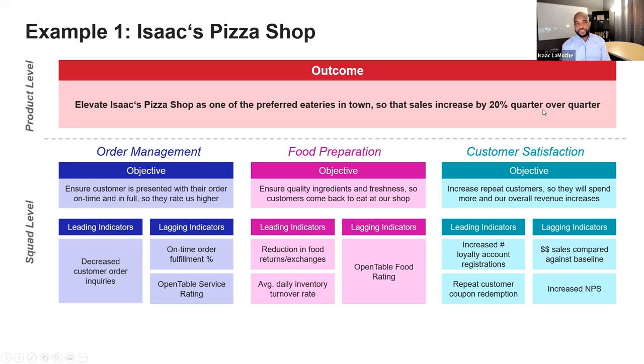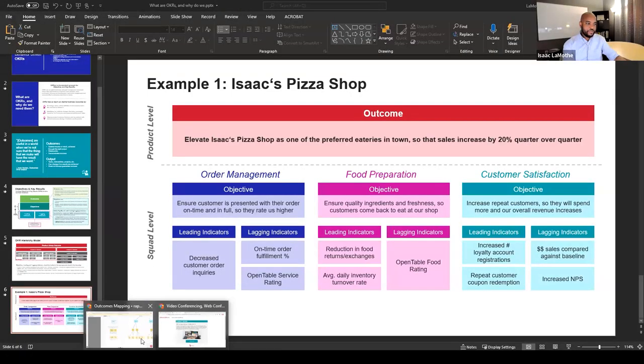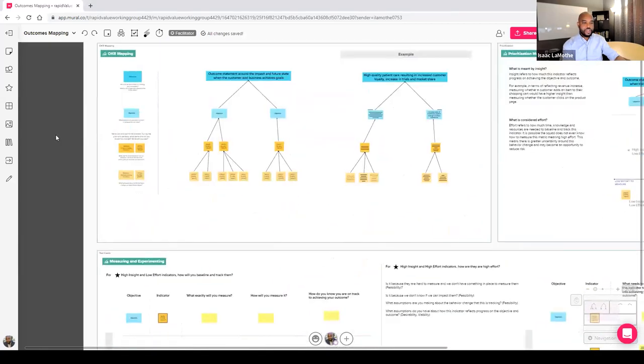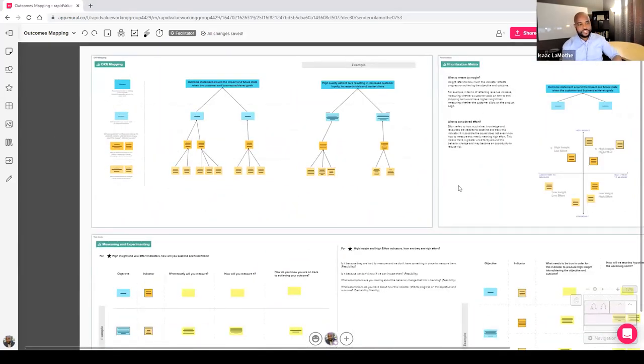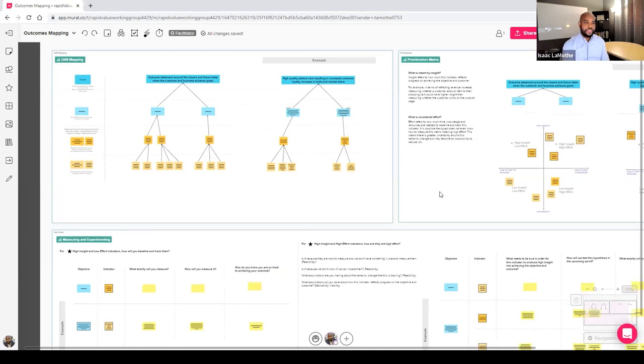So these are leading indicators that are behavior-driven — if I achieve X, there's a good chance I achieve Y, the lagging indicator. Tactically, we have a Mural that will be made available after the webinar to help teams actually achieve this. It helps with mapping your OKRs to your outcomes, prioritizing what to focus on, because teams are being asked to measure a lot — how do we just prioritize and measure what matters?